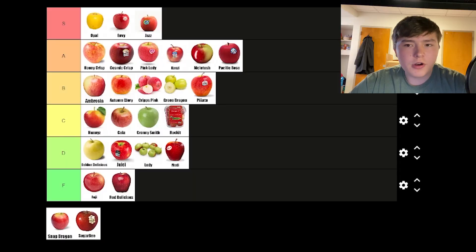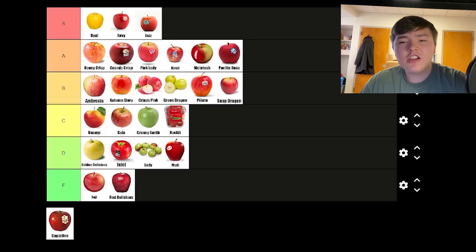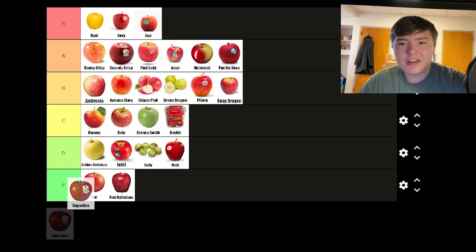Snapdragons are perfectly average tasting and really good in terms of texture. I think they go in a low B position — they're kind of the definition of a mid apple. Sugar Bees are like if you took the tartness out of a Pink Lady, put more sugar in, and it was slightly less hard. I like them a lot and I think they're really close to S tier, but ultimately sit at A for me.